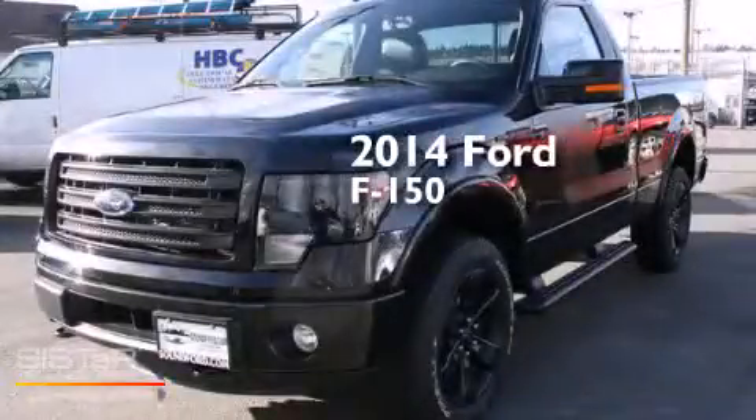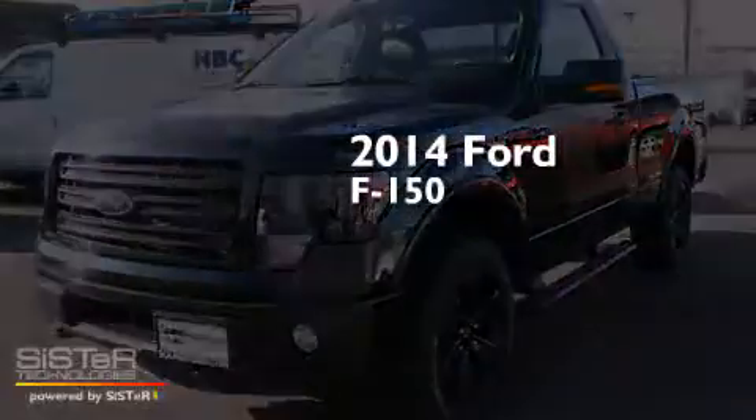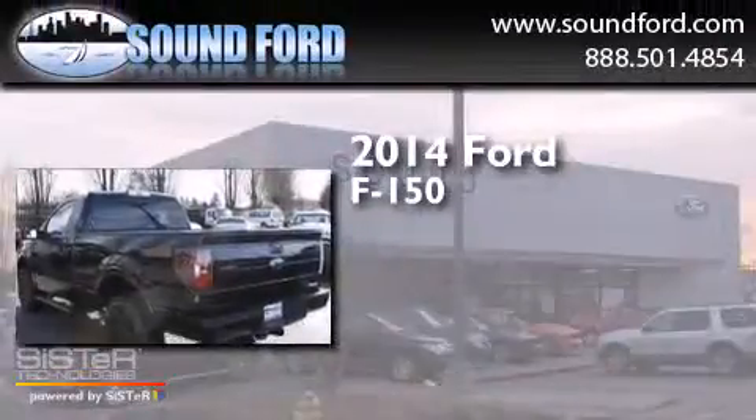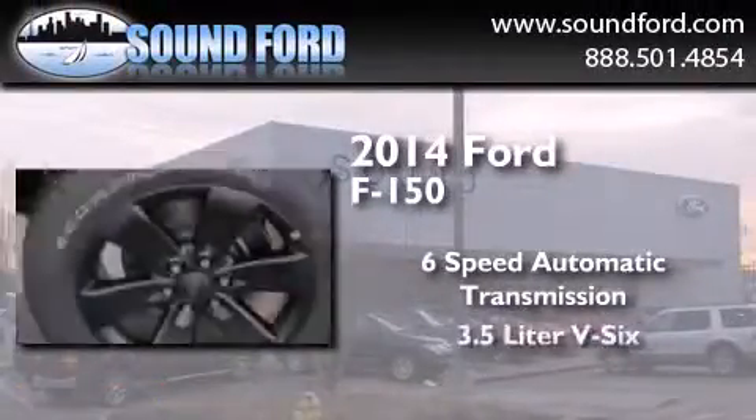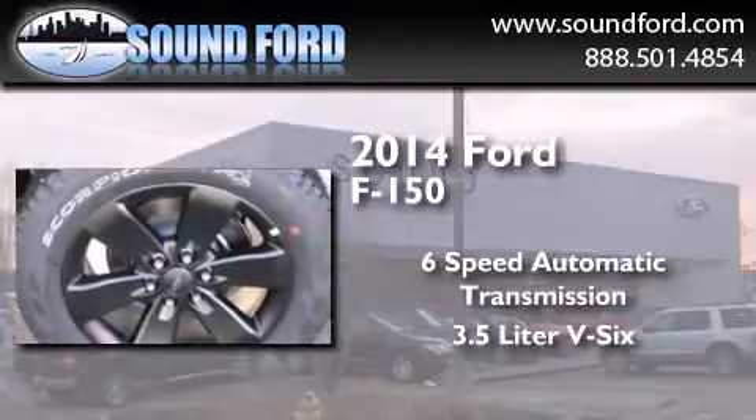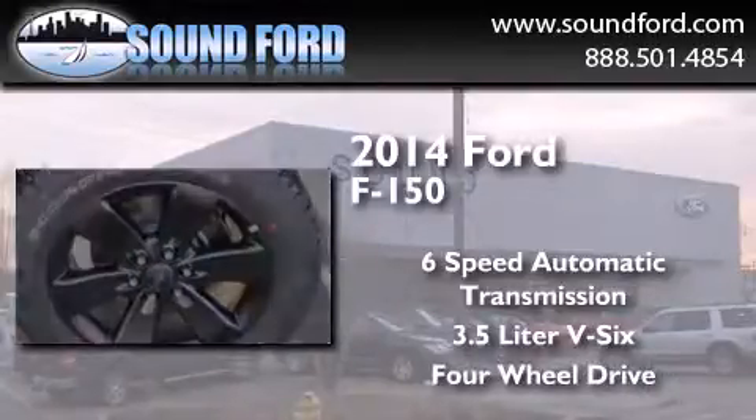This is a brand new 2014 Ford F-150. This truck has a 6-speed automatic transmission, a 3.5-liter V6, and the added safety and control of 4-wheel drive.